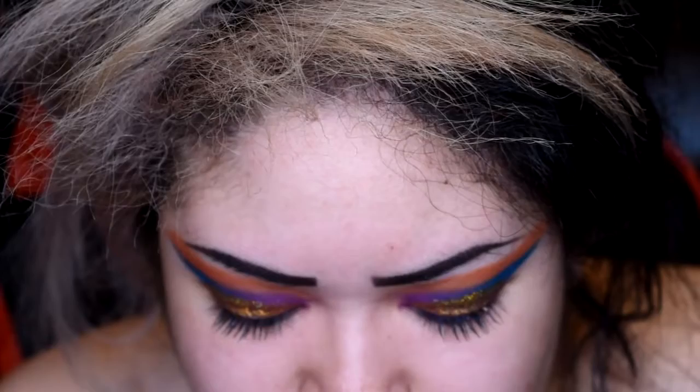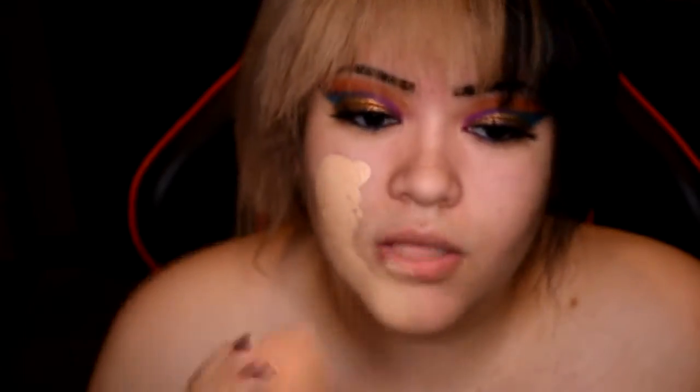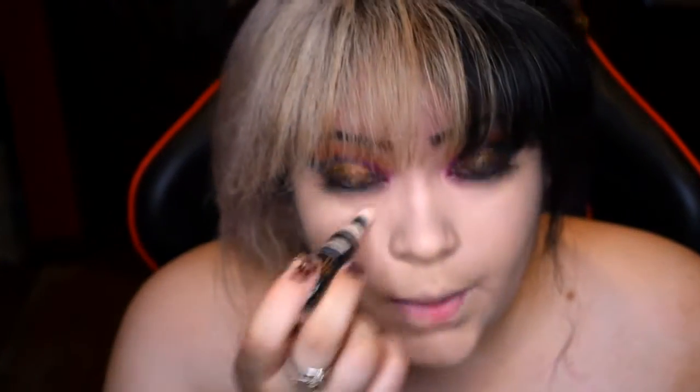I'm gonna go ahead and pop on these four-dollar lashes. Now we're going in with the Smashbox Studio Skin full coverage foundation — I'm just gonna add a little bit, that was probably way too much. This is literally the shade Light Cool and it's darker than my body, so I'm going to go in with my orange glow concealer.